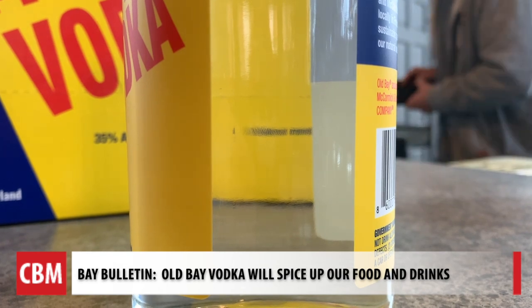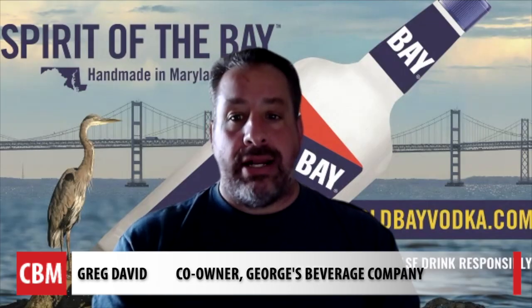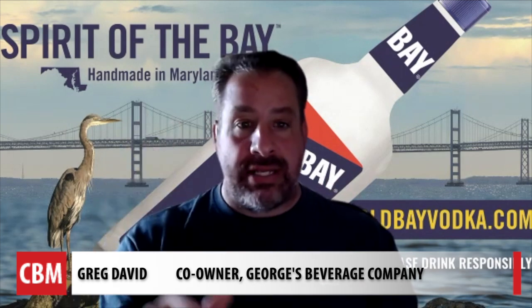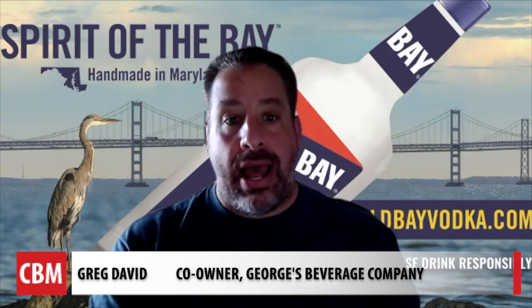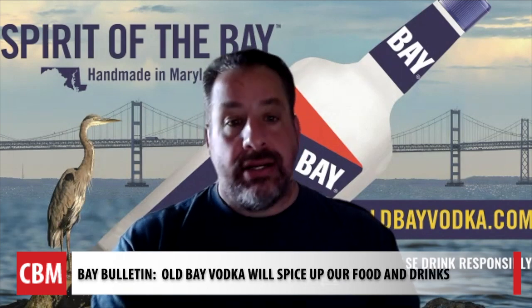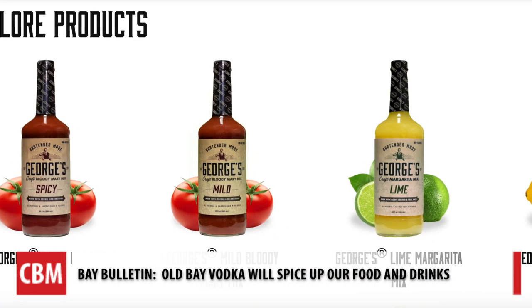It's clear and looks like any other vodka. I did not want any particulates. I did not want a Goldschlager event where there's floating things in there. And we did not want a red-colored vodka.